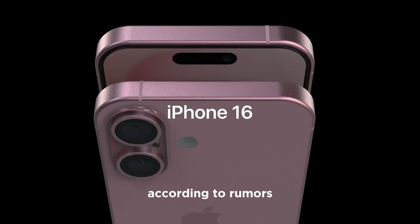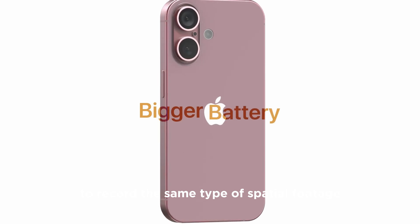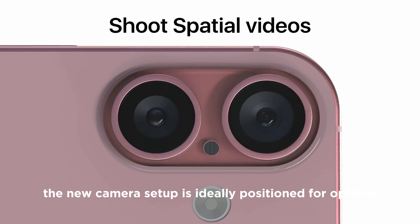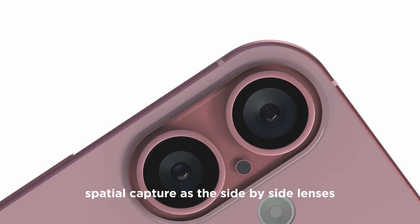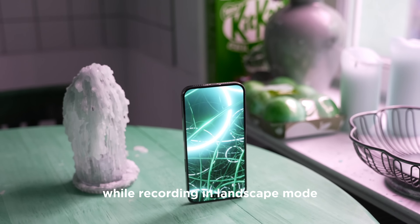According to rumors, this adjustment should enable all iPhone 16 models to record the same type of spatial footage that is presently only available on the iPhone 15 Pro models. The new camera setup is ideally positioned for optimal spatial capture, as the side-by-side lenses replicate the position of human eyes while recording in landscape mode.